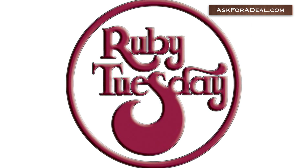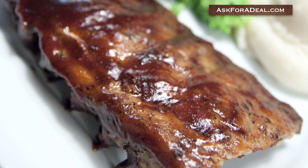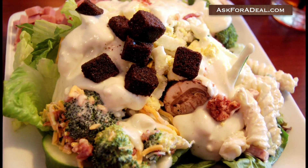For a casual, high-quality dining experience, many people choose Ruby Tuesday and its menu of steaks, ribs, salads, and specialty drinks.